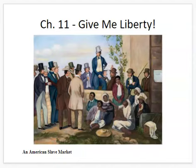Here's a painting from this time period that shows what an American slave market might have looked like, although oftentimes slaves were auctioned with very little clothing to show off their physical strength and capabilities.